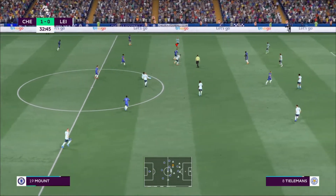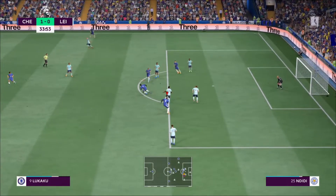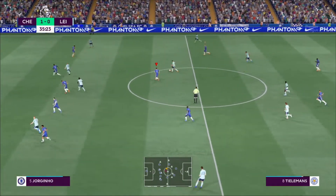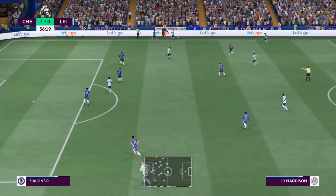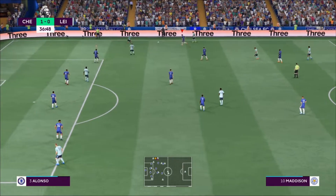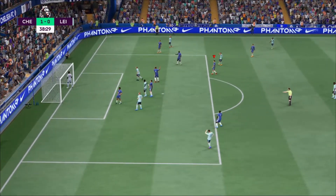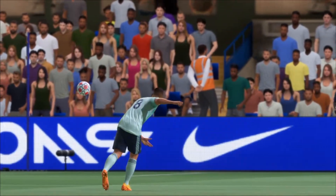Chelsea with the ball again. Lukaku, but ultimately up a cul-de-sac. The counter chance looks very real. Good tackle — it'll be a throw. Madison plays it into the centre, still dangerous. He didn't miss by very much; he adjusted his body so well there. It's a great piece of skill and it probably deserved a goal.